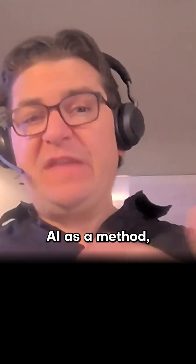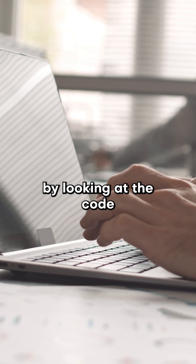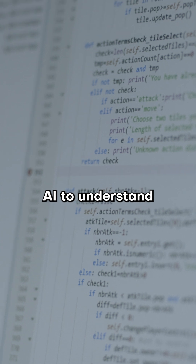We've used AI as a method because for a variety of reasons, it's really hard to understand by looking at the code and the documentation what the code is doing. And so we've used AI to understand the product.